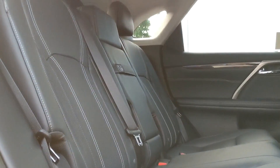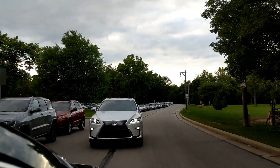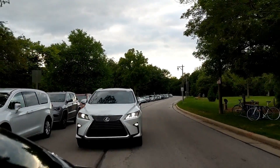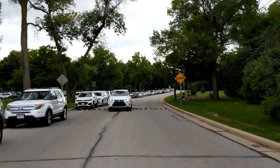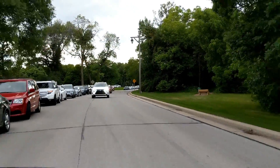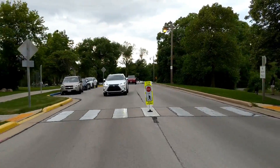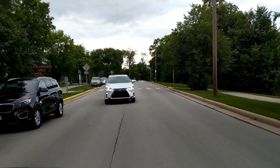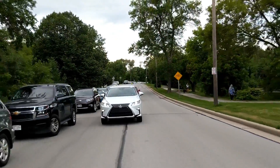The rear seats do recline, and with an option you can have power reclining rear seats. Turning to driving dynamics, every Lexus RX 350 comes with a 3.5-liter naturally aspirated V6 producing about 295 horsepower — up about 25 horsepower from the previous generation — and 267 pound-feet of torque. This is more power than the Acura MDX, but the MDX somehow feels a little more sporty; the RX is more of a floaty, luxurious cruiser.